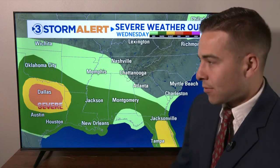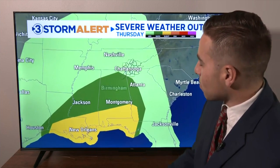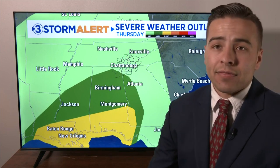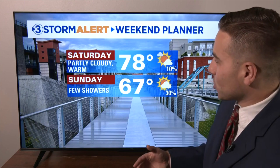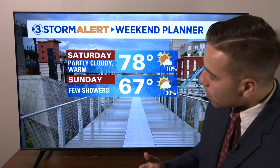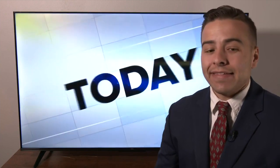As for the severe threat today, we're not going to have to be concerned with that, which is good news. That severe threat stays along the Gulf coast, and then tomorrow it tries to inch northward — I think we'll be okay, but there still could be a few rumbles of thunder throughout Thursday afternoon. Watch for trends further northward, but for now not anticipating too much in the way of severe weather. And as mentioned, we are trending drier. Saturday is looking to be a really nice day with highs near 80, a little bit warmer. Then we'll cool back down on Sunday with a few showers possible, especially early in the day.